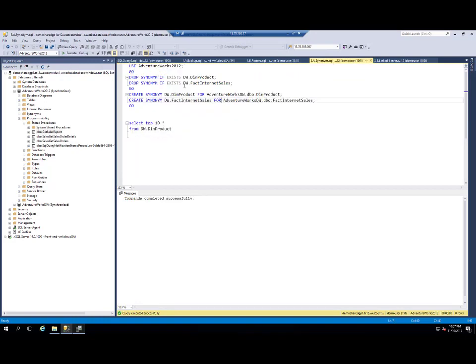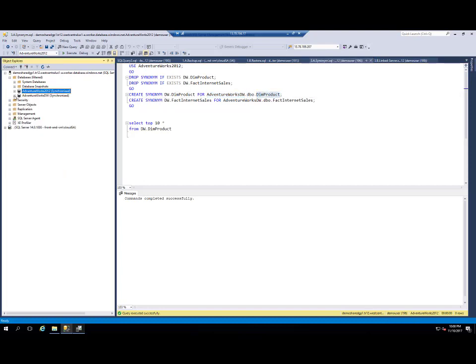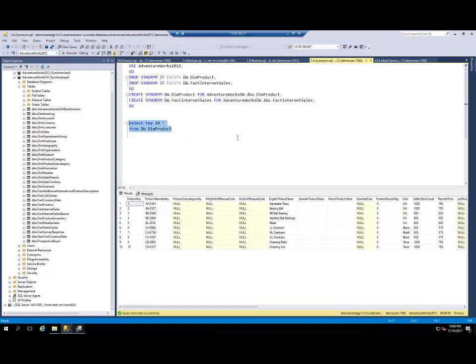Now I will create two synonyms — data_warehouse_dim_product and data_warehouse_fact_internet_sales — that will point to objects in another database. In this example, synonym dim_product will go to the AdventureWorks Data Warehouse DBO.dim_product table, so it will point to a table in the data warehouse database. This is used for cross-database joins. When I execute this query, I am actually running a cross-database query from AdventureWorks database to the AdventureWorks Data Warehouse database.